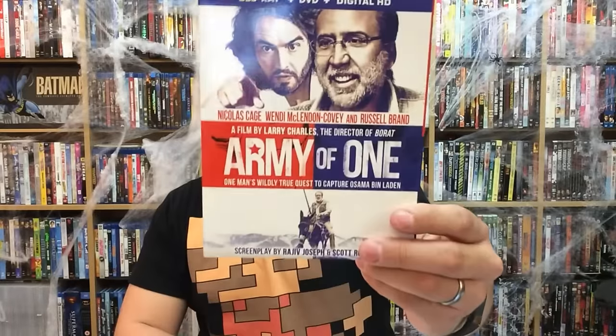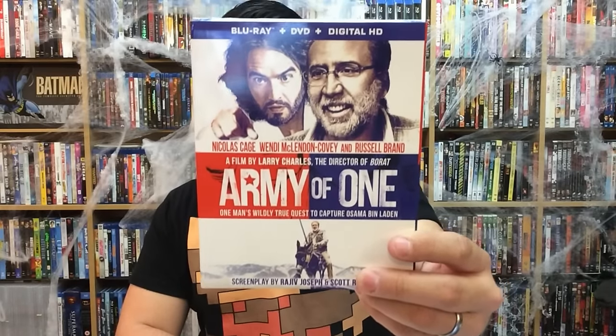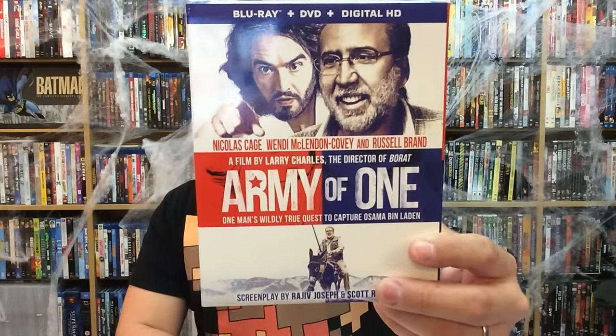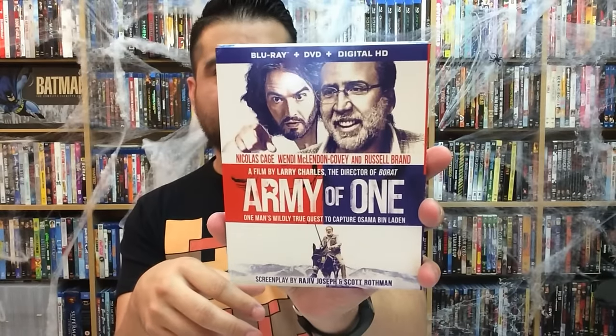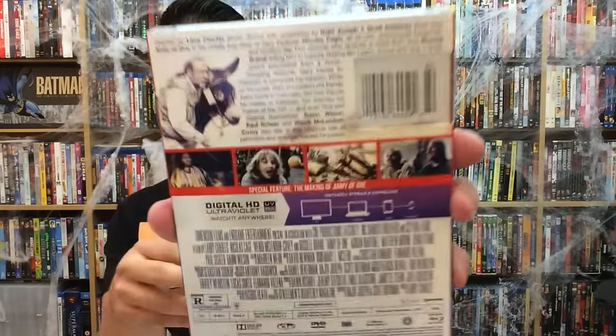Next up is Army of One, starring Russell Brand and Nicolas Cage — a very odd pairing. It comes out November 15th from Anchor Bay Home Entertainment. From what I can gather on the back, it is a comedy about a guy who gets a vision from God to go kill Osama bin Laden, so he goes on this journey to do that. It actually sounds pretty interesting.